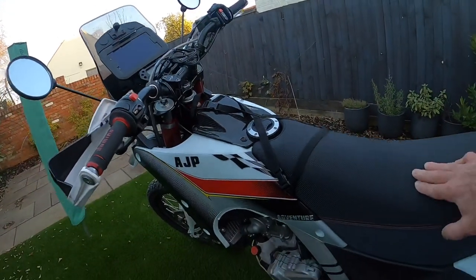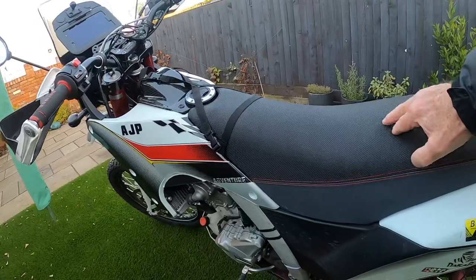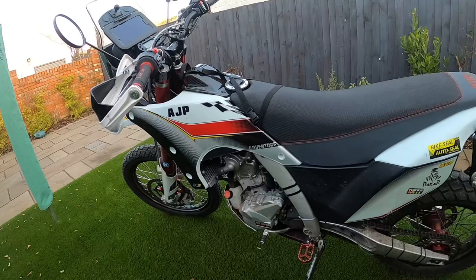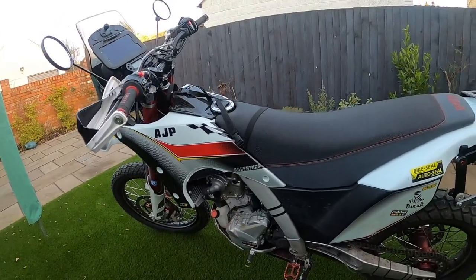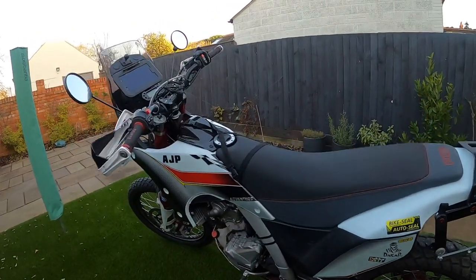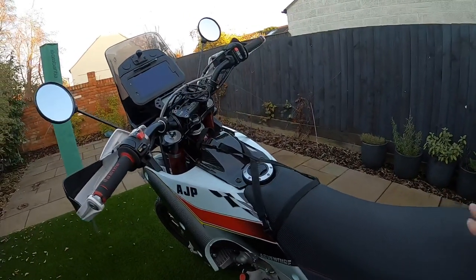The seat is a classic sort of adventure style seat. It looks quite firm and feels quite firm when you're pushing it, but in actual fact four or five hours on that riding back through Portugal and Spain I didn't find it a problem at all. I didn't get off with the cowboy legs as I have done on previous bikes, so I think I'm going to be really comfortable on this bike.